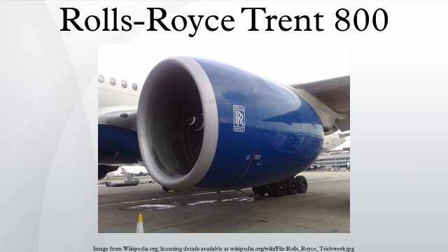On January 17, 2008, a British Airways Boeing 777-236ER operating as flight BA038 from Beijing to London crash-landed at Heathrow after both Trent 800 engines lost power during the aircraft's final approach. The subsequent investigation found that the cause was ice released from the fuel system, which accumulated on the fuel-oil heat exchanger, leading to a restriction of fuel flow to the engines.